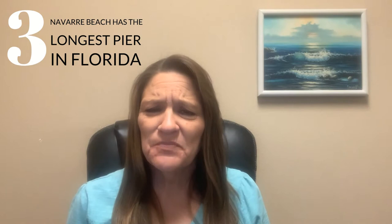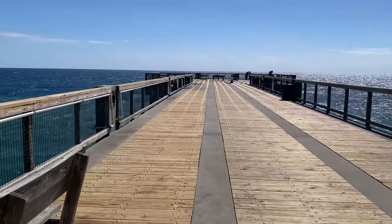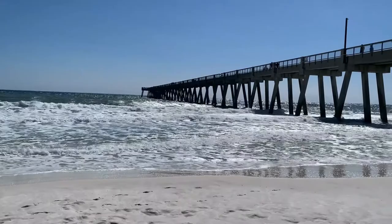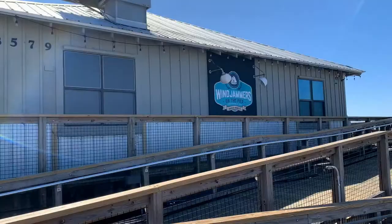Number three: did you know Navarre Beach has the longest fishing pier in Florida? The pier is 1,545 feet long and towers 30 feet above the Gulf of Mexico. You can take a walk on the Navarre fishing pier for only a dollar. A daily pass for fishing is seven dollars for adults and six dollars for seniors and active duty military. It costs four dollars for youth, and children five and under are free.